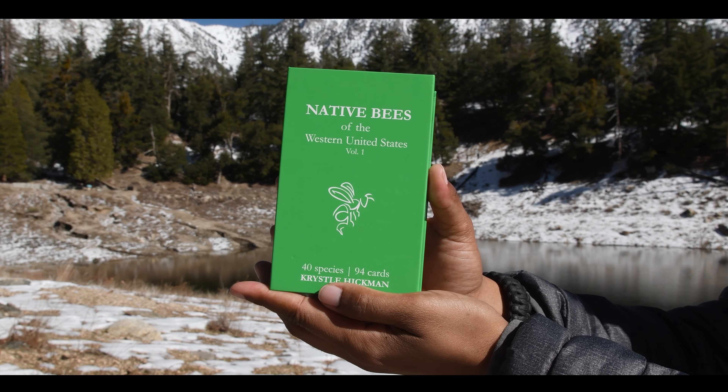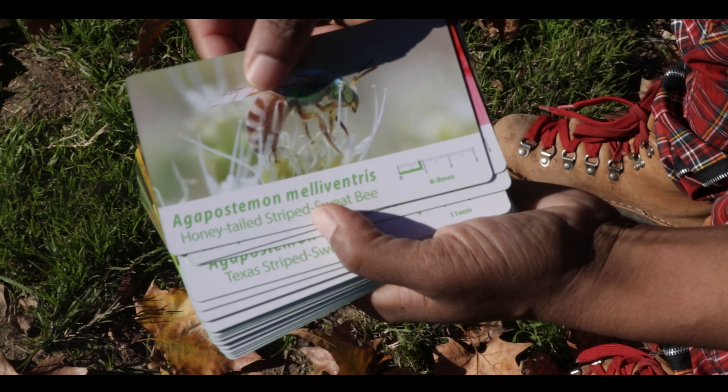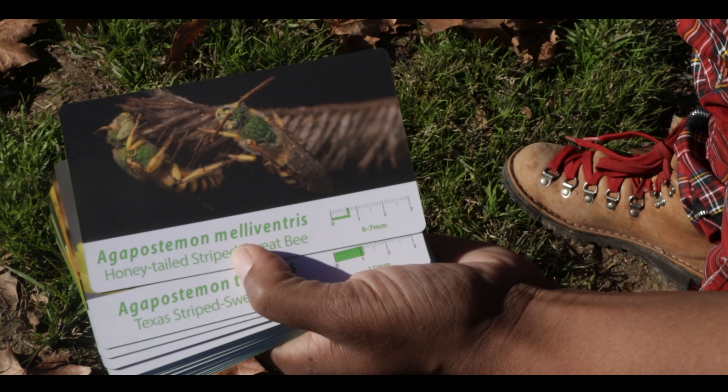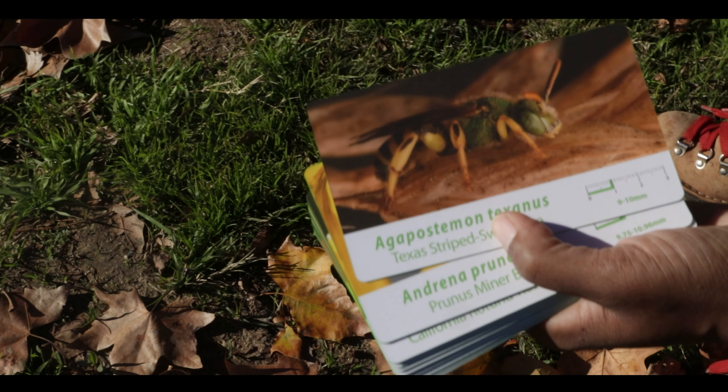These flashcards feature 40 of the most commonly seen native bee species in the Western United States. You'll see them in your gardens, your backyards, your neighborhood, and various ecosystems along the Western United States.